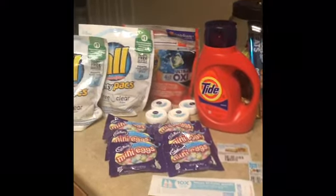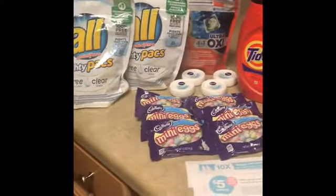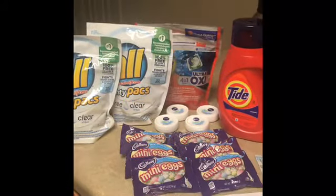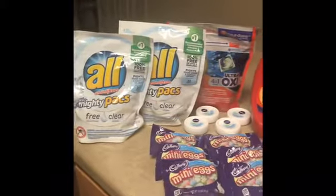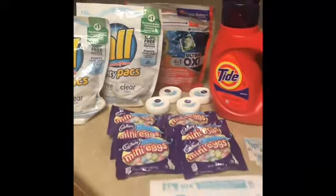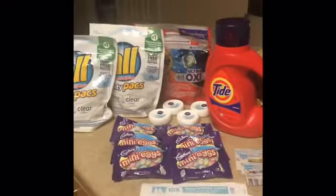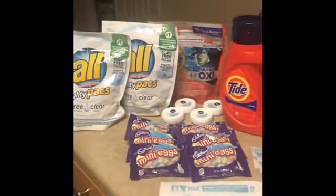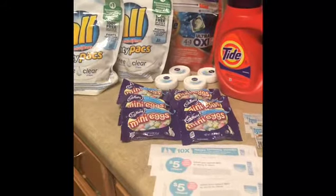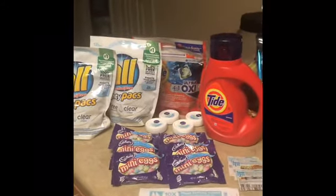Hey guys, y'all didn't think I was gonna get in on the fun? I only got two because I was doing a spend $25 get 7,000 bonus points deal. When I do the bonus points, I do try to get things that I can also earn points back on, to make up for the money I have to spend. FYI, everyone should already know this is Walgreens.